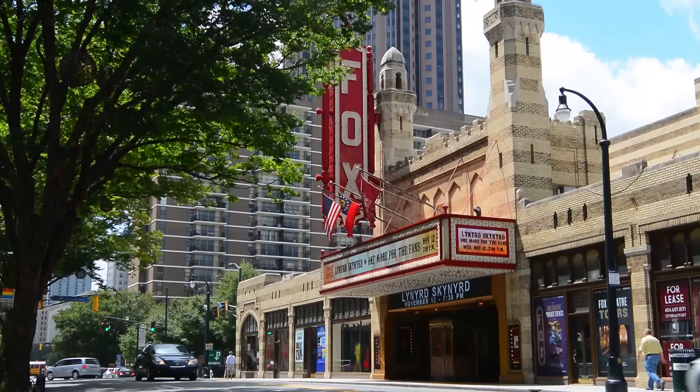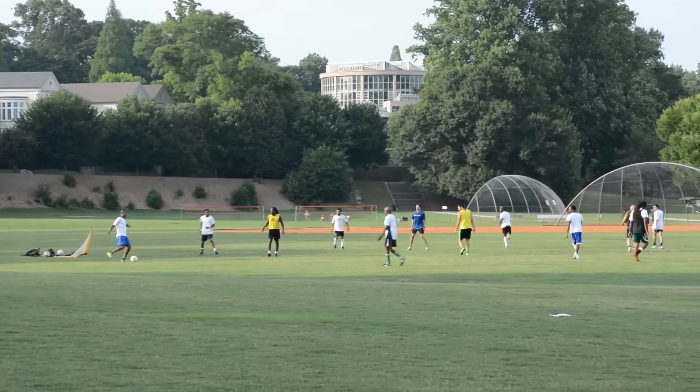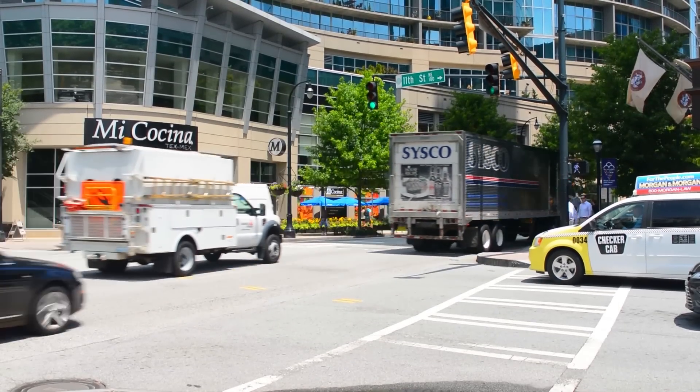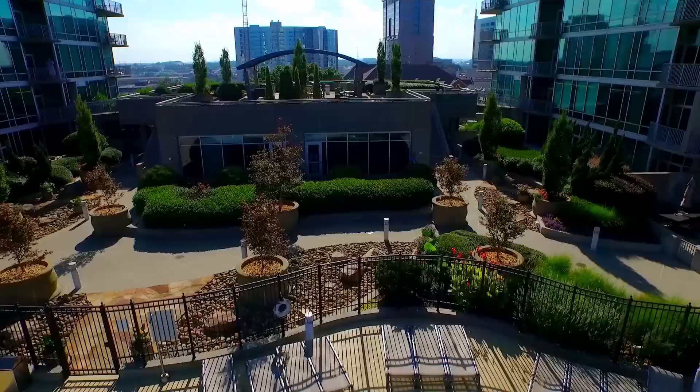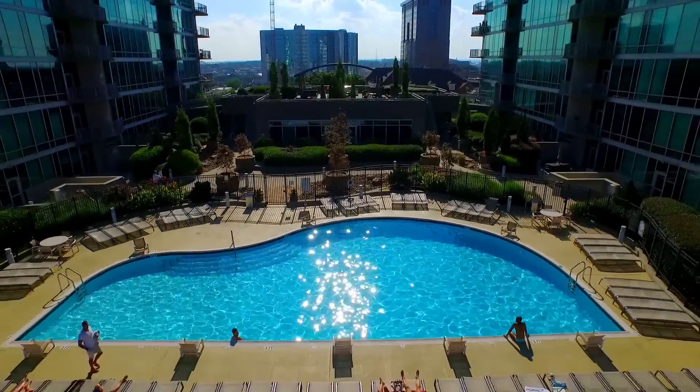At Metropolis you are just steps away from the Fox Theater, the Woodruff Arts Center, and Piedmont Park. There are an abundance of dining and entertainment options in close proximity. Enjoy the very best of Midtown's vibrant lifestyle from this truly special home.